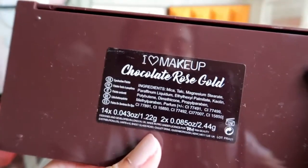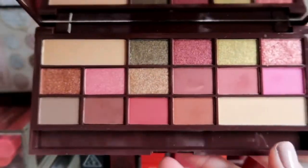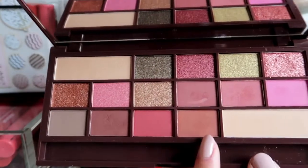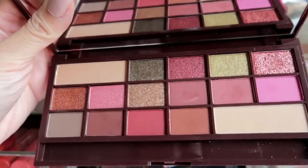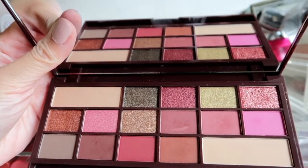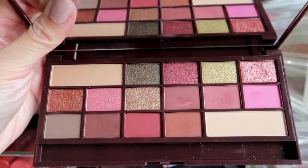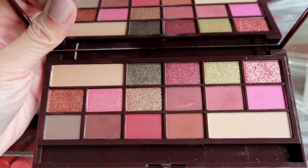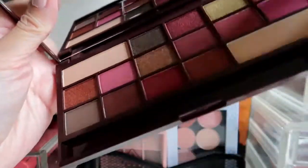The Chocolate Rose Gold Elixir has really pretty pink shades. I'm thinking about giving it away since I almost never reach for it, but I really like the shades for pink looks, so I might keep it.